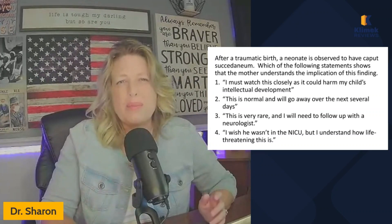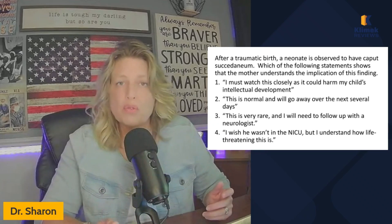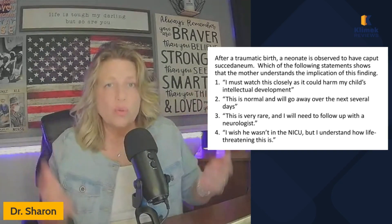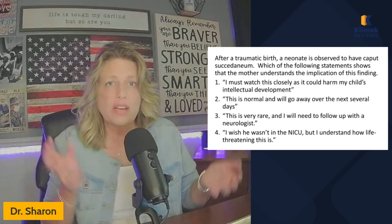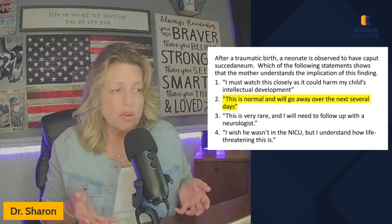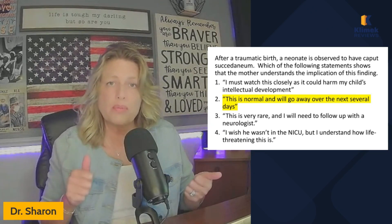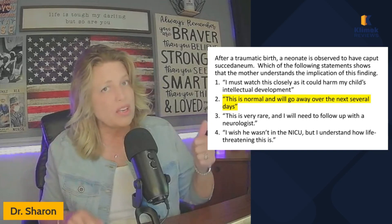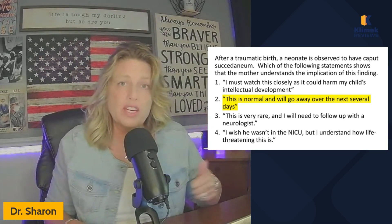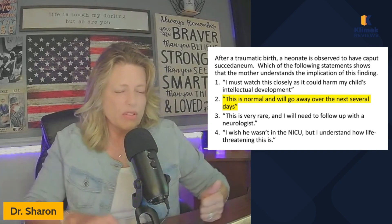So caput succedaneum — remember we talked about cephalohematoma, which does not cross the suture lines, and caput succedaneum, which does cross the suture lines. It's what happens when you have a traumatic birth and you get this swollen top of the head. Remember when we talked about normal variations of the newborn, I said if you have the option to call it normal, call it normal. Don't call it dangerous or life-threatening unless you know for sure. And we do have the option to call it normal — all the variations we talked about in the previous video are all normal, including the hemangioma.